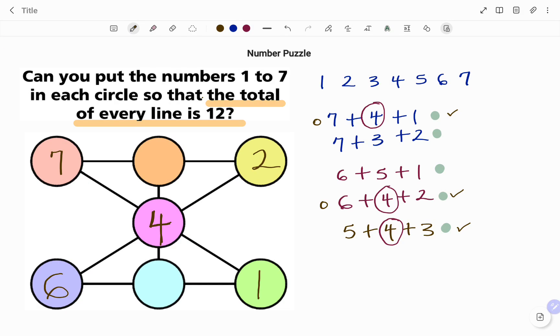Going back to my combinations, the one using 7 and 2 is 7 plus 3 plus 2 equals 12, so I fit 3 into the middle circle on that line. Then, looking at the middle line, I have 3 plus 4; the combination that contains both 3 and 4 is 5 plus 4 plus 3, so the last number there is 5. Going through all the lines, the total of every line adds up to 12.